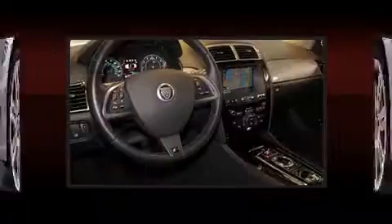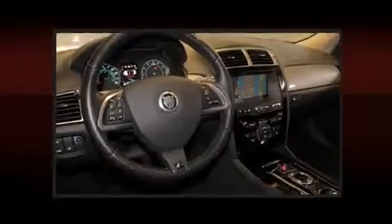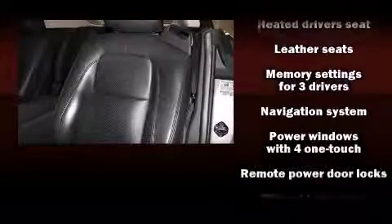Jaguar also prioritized safety and security by including front and side impact airbags, brake assist, and four-wheel disc brakes with ABS. You'll never lose visibility with rain sensing wipers, which activate automatically when the drops start to fall.